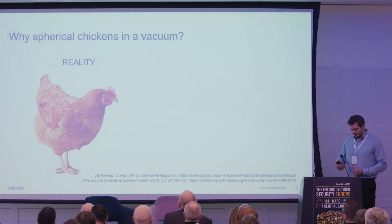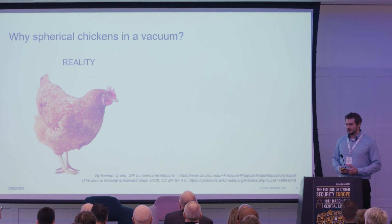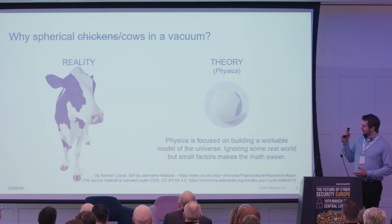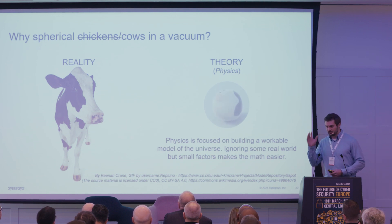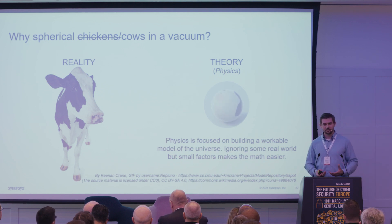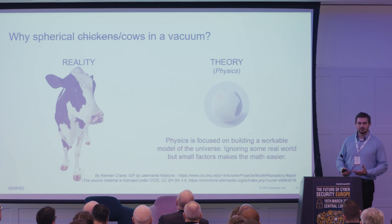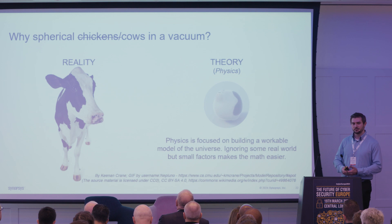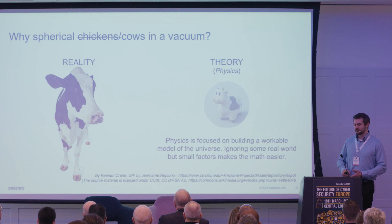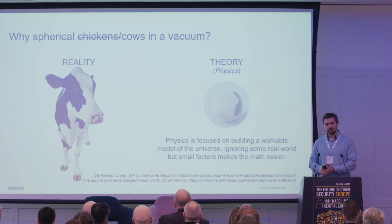I tried to find a good image of a spherical chicken but couldn't, so I'm using a spherical cow — the analogy works just as well. Physics uses this analogy when thinking about throwing a ball, bouncing a pendulum, or similar problems. You probably remember Newton's first law — often you ignore things like air resistance. Making it simple makes the maths easier and means you can solve the problems. That's how you can learn to address the challenges in supply chain security.